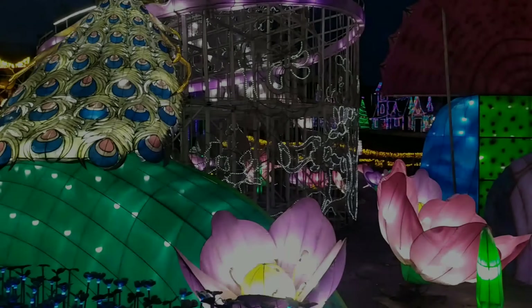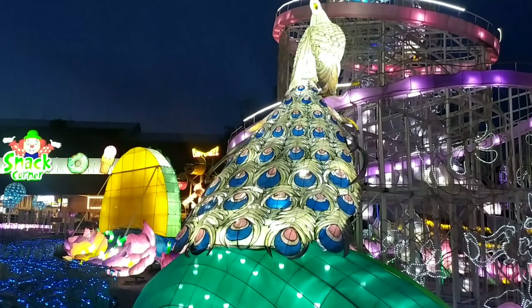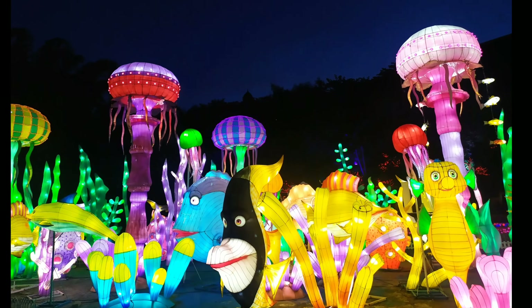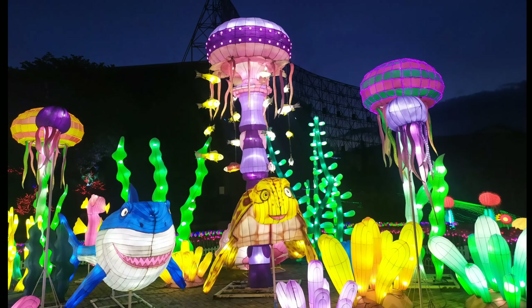Hiasan lampu nimo dan terumbu karang — untuk yang satu ini kamu seolah-olah berada di bawah laut atau under the sea, karena ada terumbu karang, ikan, rumput laut, dan biota laut lainnya yang berukuran raksasa. Uniknya lagi, semua biota laut ini bisa berkilauan.